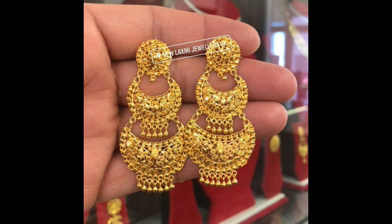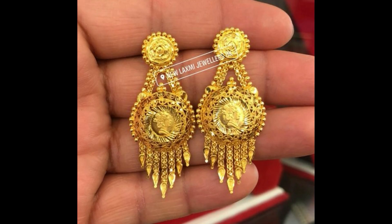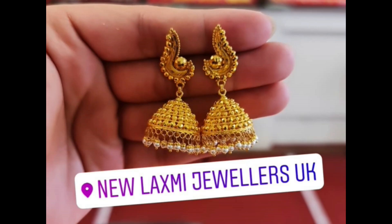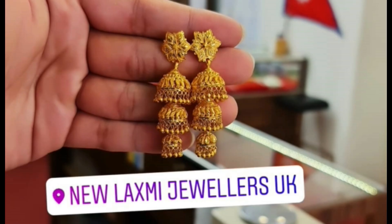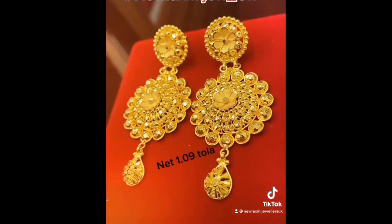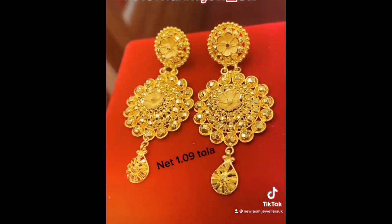Noticeably rich and soft — these are the kind of earrings you should have. With unique design and mesmerizing artwork, they look stunning. Little ear tops for regular wear, made from minimal gold to maximum detail. Wherever you go, you shine in them.